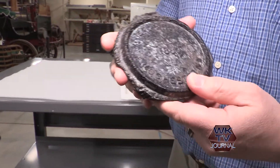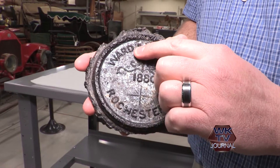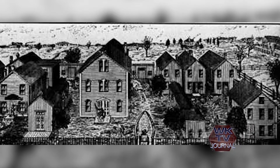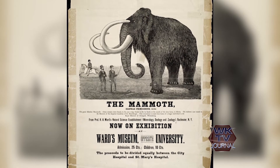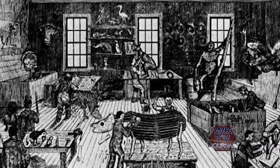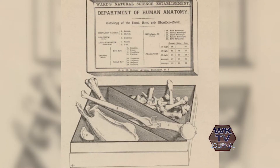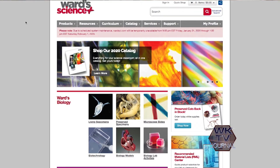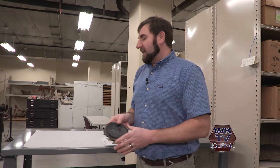This particular lava medallion was made by Henry Augustus Ward, who founded a company called Ward's Nature Science in 1862 in Rochester, New York. That company is still around today. Back when it was founded in 1862, it basically supplied museums with natural history specimens. Now the company provides science supplies and materials to high school and college students.